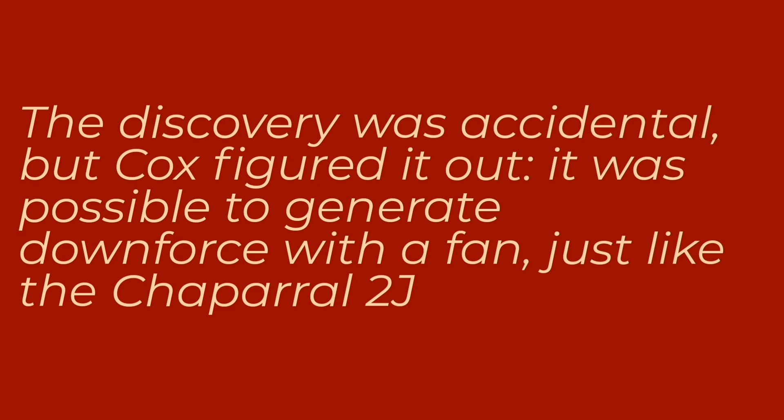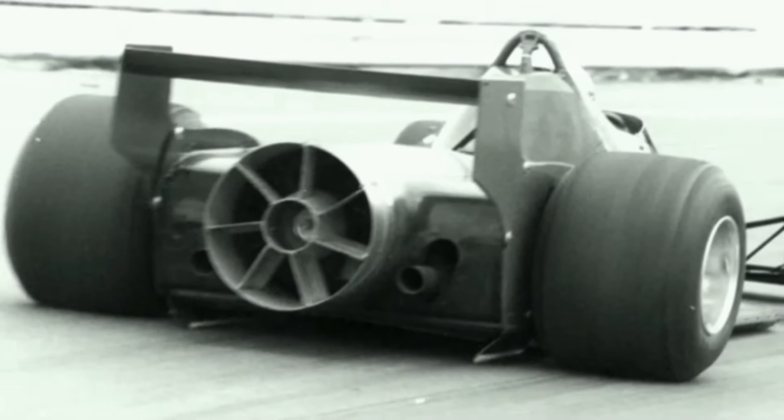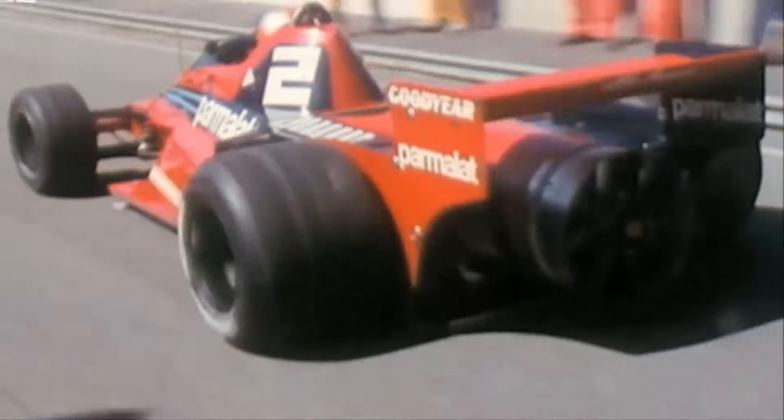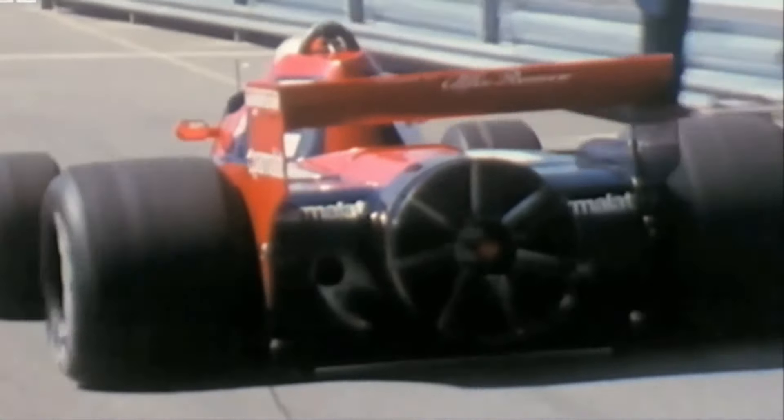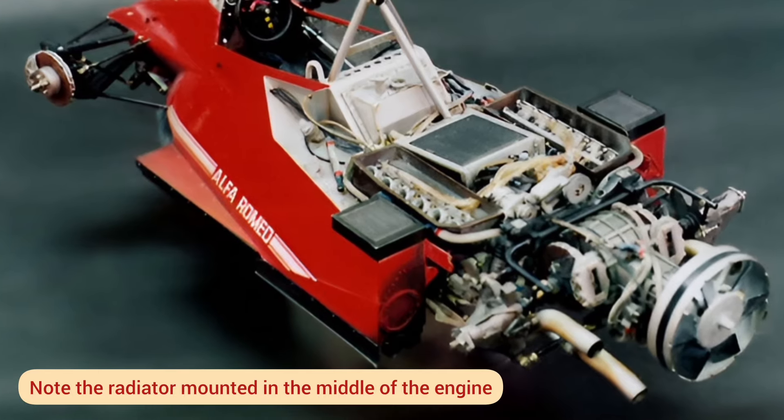Cox showed the idea to Gordon Murray, suggesting that better development could bring advantages. With Tyrell and Chaparral in mind, Murray's team of engineers created a B version of their car by fitting a large fan at the rear. Driven by the engine, the equipment sucked air from the floor and a horizontally mounted radiator. This way, Brabham bypassed the prohibition of movable aerodynamic devices, justifying the fan as part of the model's cooling system.